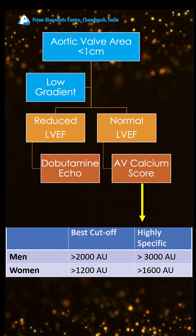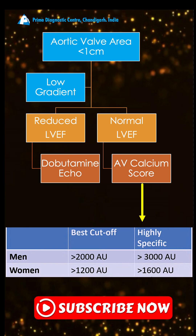If the calcium score is high, that means there is severe aortic stenosis and you proceed with surgery.